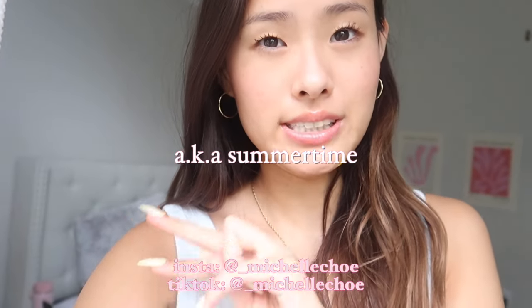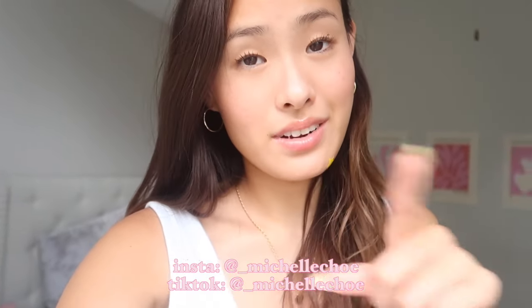Hi guys, welcome or welcome back to my channel. My name is Michelle and I'm so glad you're here. Today is June 7th and most of you guys are probably on summer break. I don't want any of you guys to feel worried about what you're gonna be wearing this summer if you haven't figured out your personal style yet. I thought it would be such a fun video to make — a summer outfit inspiration, basics, must-haves video for you guys.